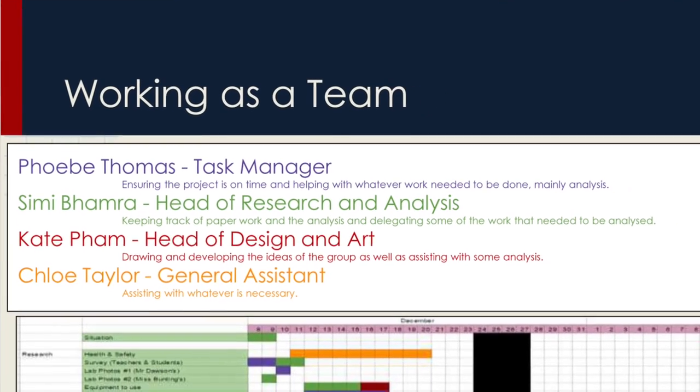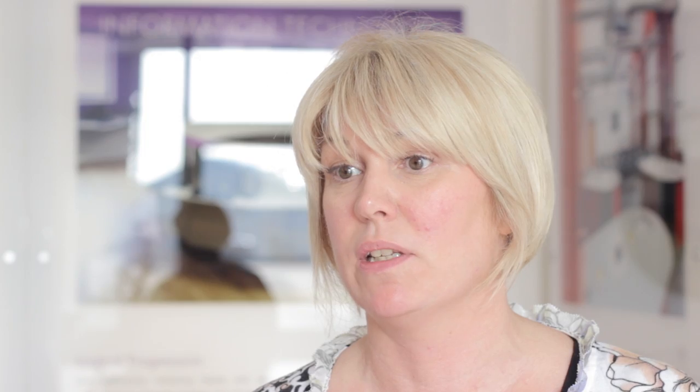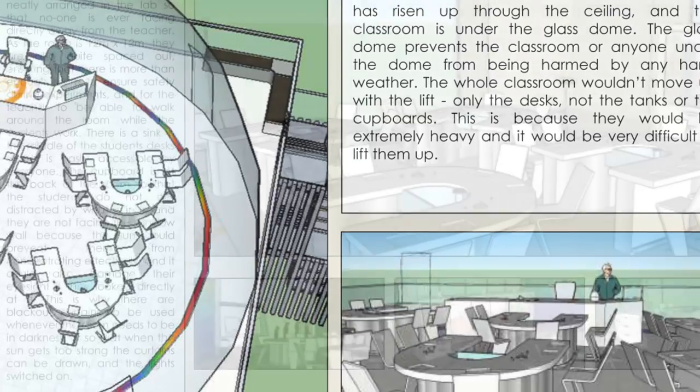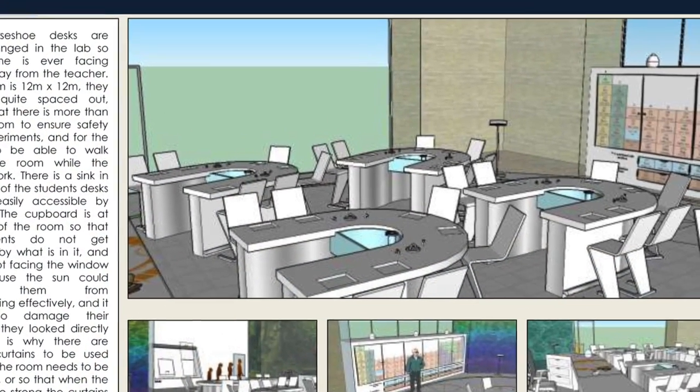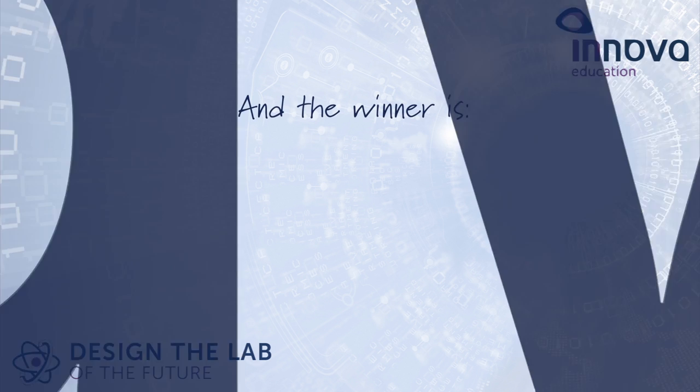The winning design has taken exceptional efforts from a team of four young ladies, and the presentation encompassed all areas and points of view. It incorporated how they'd actually got to the design, planned the stages of how they would achieve it, and the actual end product is a design that could be incorporated into any school.